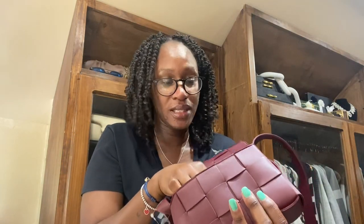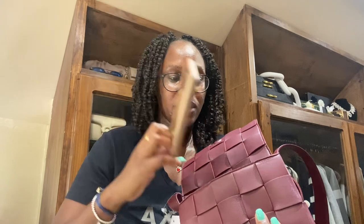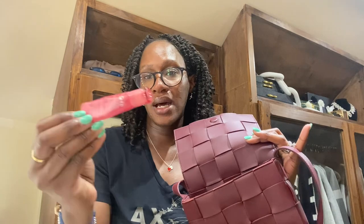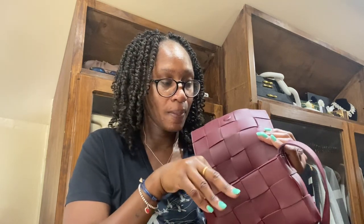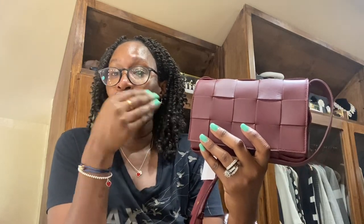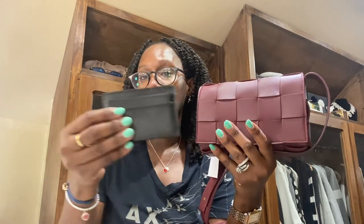So let's see what quickly fits in this bag. I have my phone case — I'm recording on my phone, I have an iPhone 11 — and that fits perfectly in here. This is what I usually carry: I don't carry much — headphones, my lip gloss, a lotion, and a wallet. Everything fits in there perfectly and it closes.